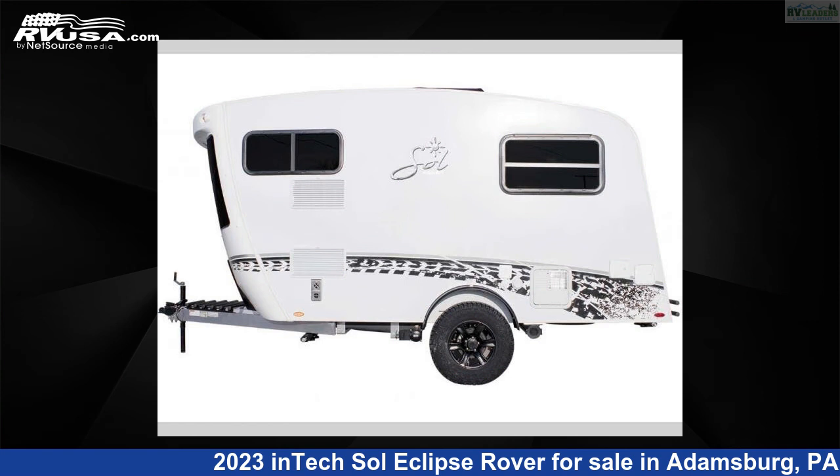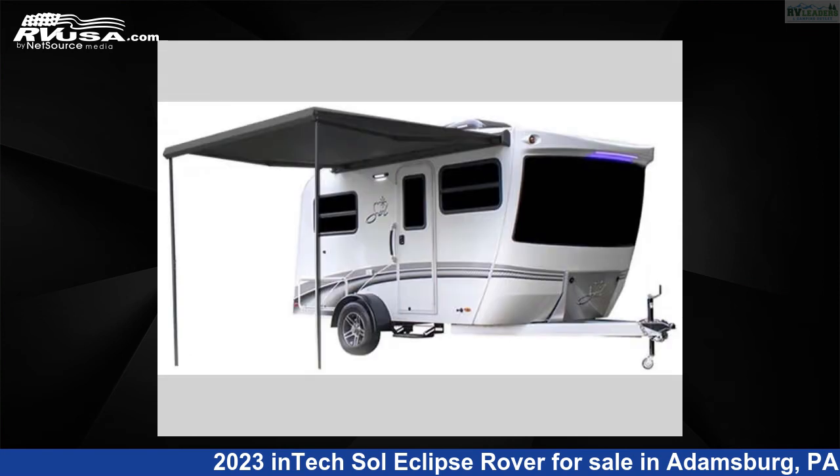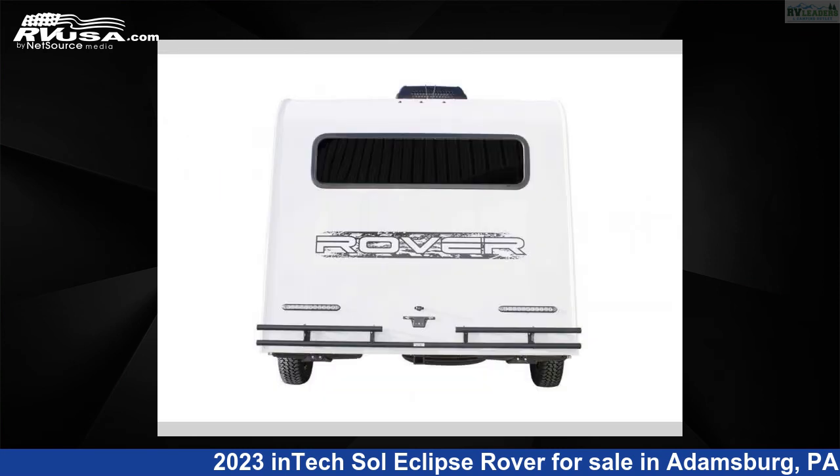This new Intec is 17 feet 0 inches in length and features sleeps 2 and 20 gallons fresh water capacity. The floor plan layout of this travel trailer features a front kitchen and U-shaped dinette.